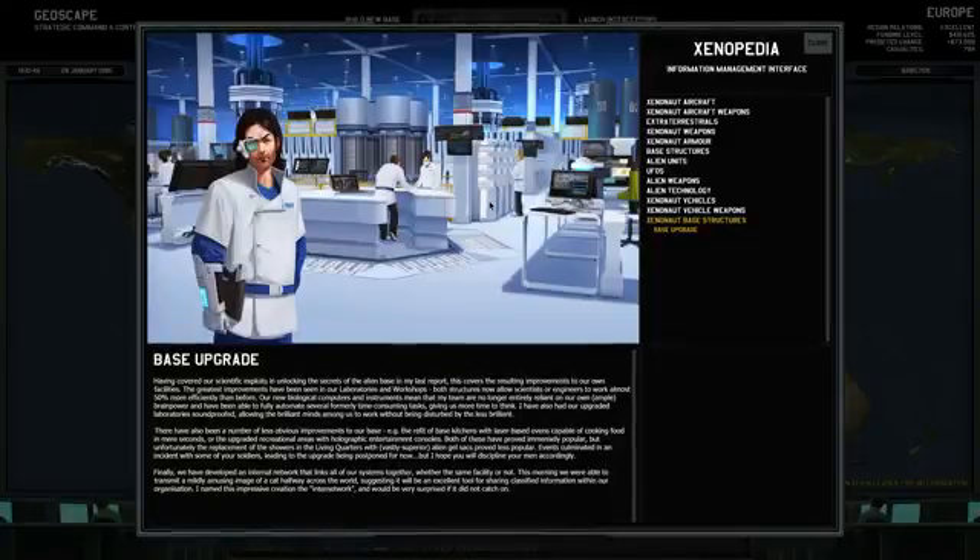Base upgrade. Having covered our scientific exploits and unlocking the secrets of the alien base in my last report, this covers the resulting improvements to our own facilities. The greatest improvements have been seen in laboratories and workshops. Both structures allow scientists and engineers to work almost 50% more efficiently than before. Our new biological computers mean my team have been able to fully automate several formerly time-consuming tasks, giving us more time to think.